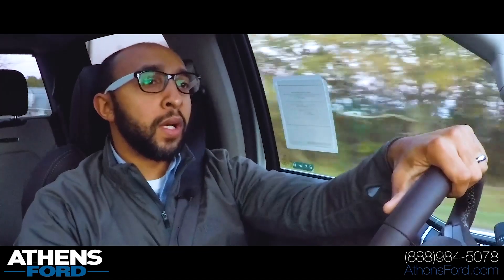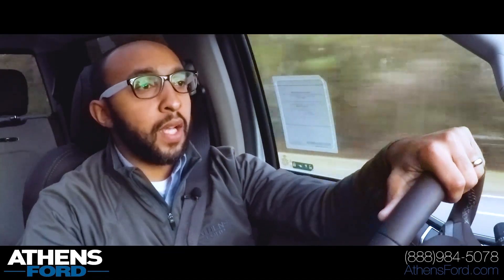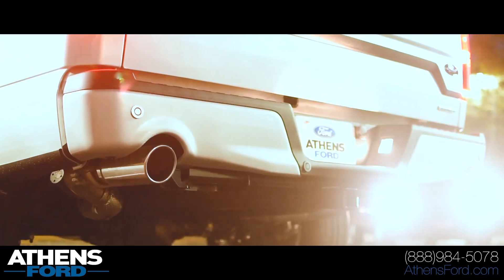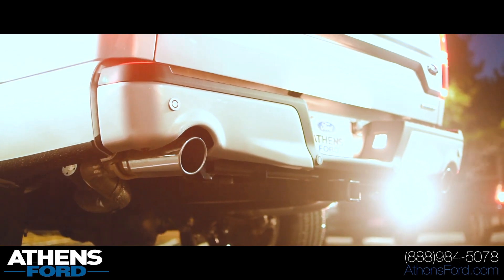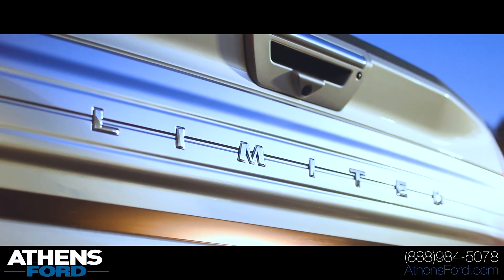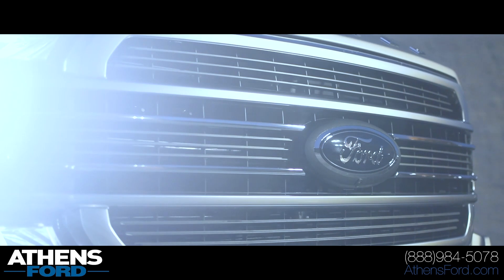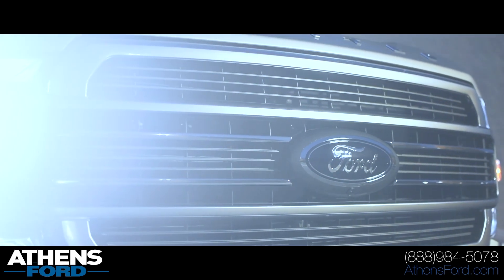We'll give it a little bit of throttle here so you can hear the great engine sound and great pickup. It feels to me just as fast, if not faster, than the Raptor. I haven't looked up the weight difference between the two trucks, but definitely very, very fast. I think you would surprise a lot of people if you had this truck out on the road and gave it a little bit of juice to pass someone.